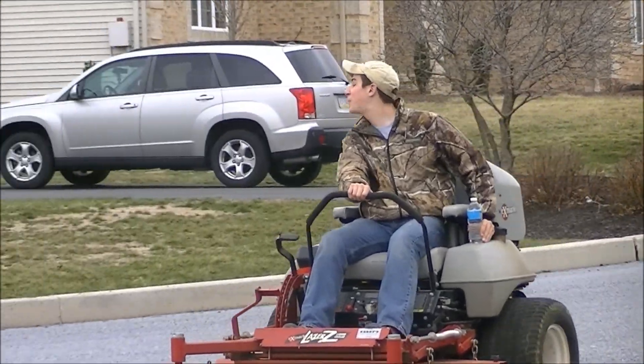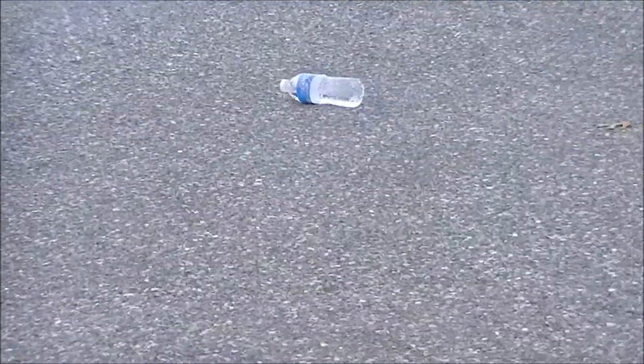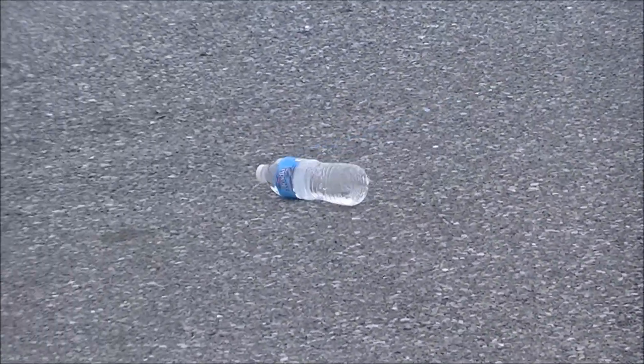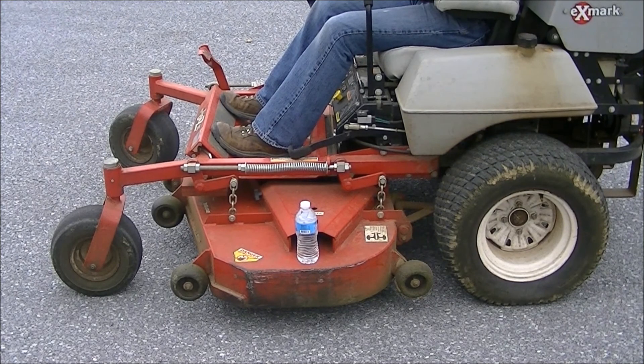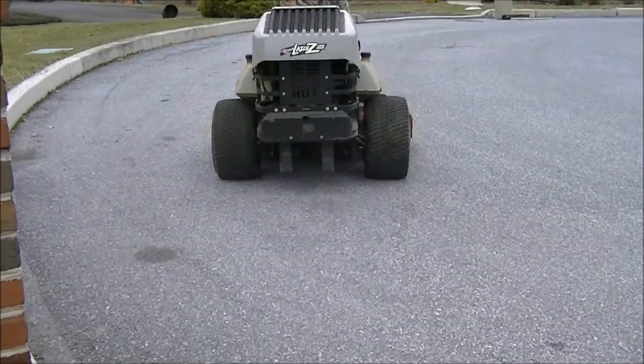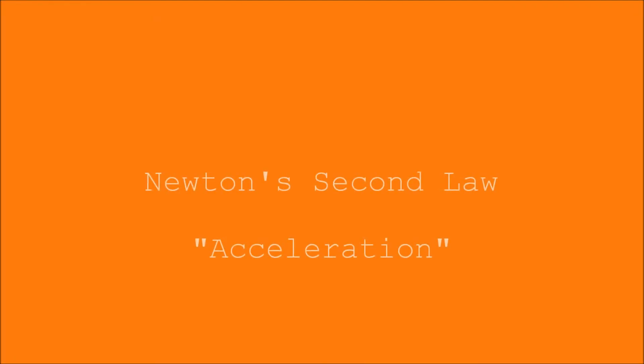Here I'm on my tractor and all of a sudden I just stopped — that explains Newton's first law: an object in motion wants to stay in motion, and the water bottle went flying. And here's the counterpart: an object at rest wants to stay at rest. I do a wheelie and it goes flying.